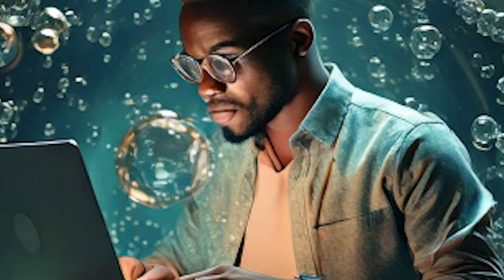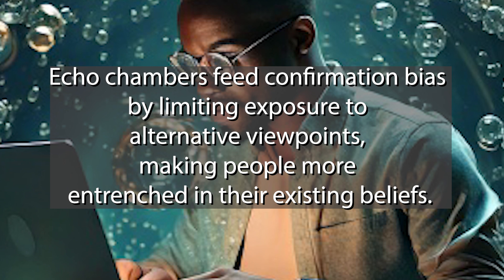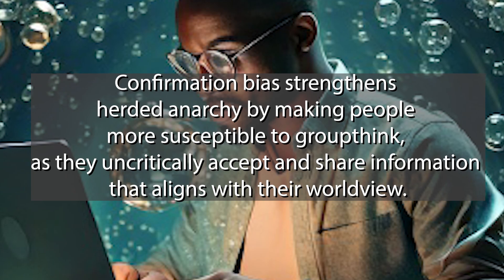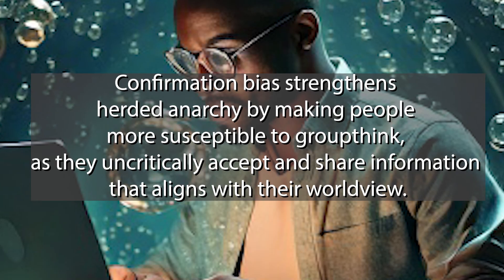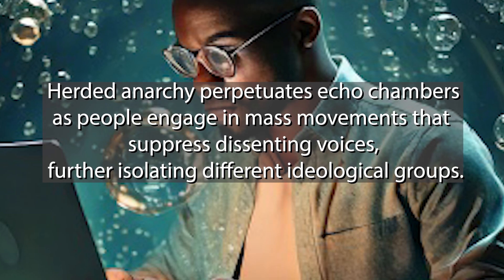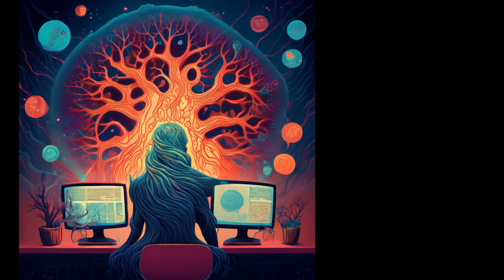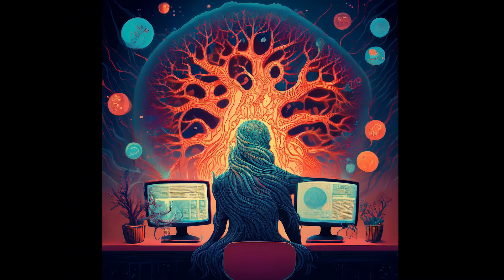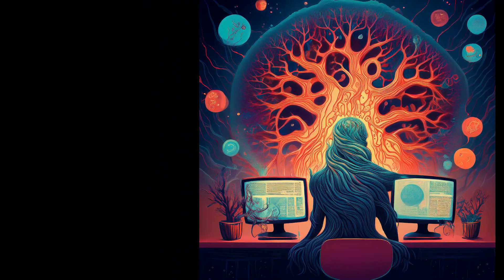How do these things work together? Echo chambers feed confirmation bias by limiting exposure to alternative viewpoints, making people more entrenched in their existing beliefs. Confirmation bias strengthens herded anarchy by making people more susceptible to groupthink, as they uncritically accept and share information that aligns with their worldview. Herded anarchy also perpetuates echo chambers, as mass movements suppress dissenting voices, creating a self-reinforcing cycle of misinformation, polarization, and reactionary online behavior.